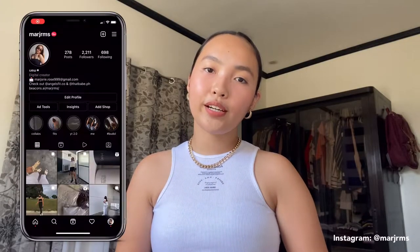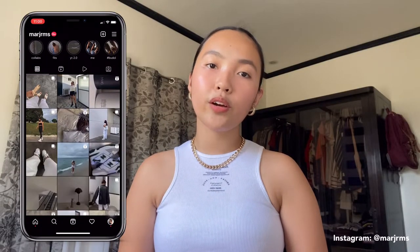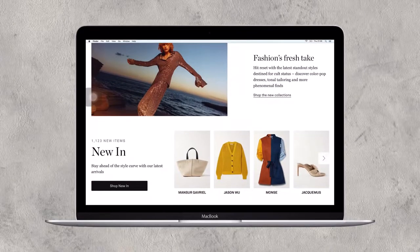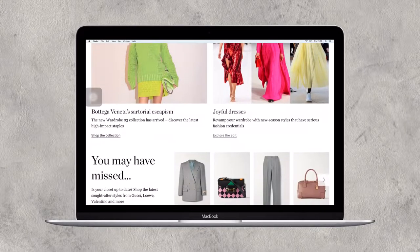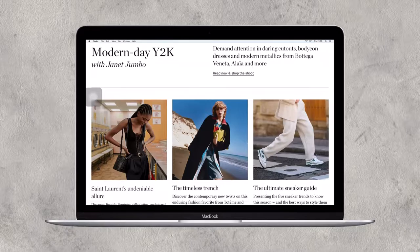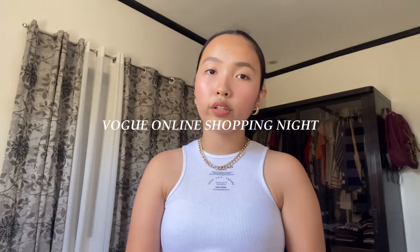Hi guys! Welcome and welcome back to my channel. So for today's video, this is going to be another fashion-related video. I'm so happy to announce that I'm partnering up once again with Net-A-Porter. Net-A-Porter is a luxury online fashion retailer where they feature a lot of luxury brands like Gucci, Balenciaga, Bottega Veneta, and a lot more. I'll put their website link down below in the description box. They also have a new campaign called Vogue Online Shopping Night where they feature a lot of amazing brands and pieces.